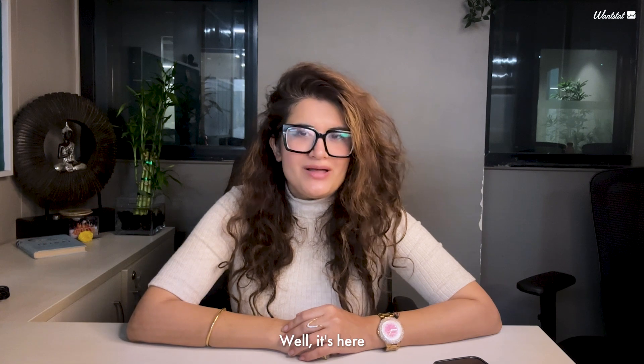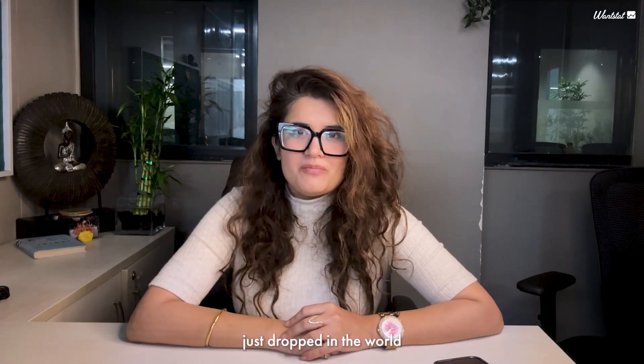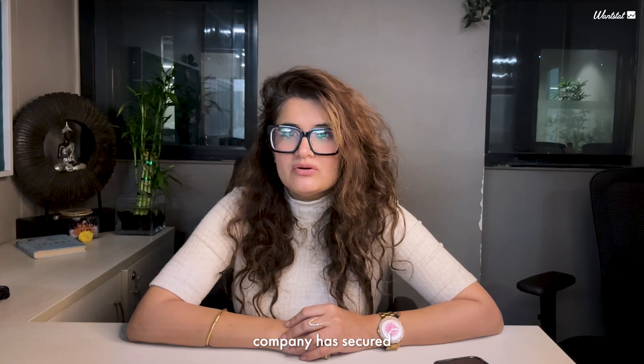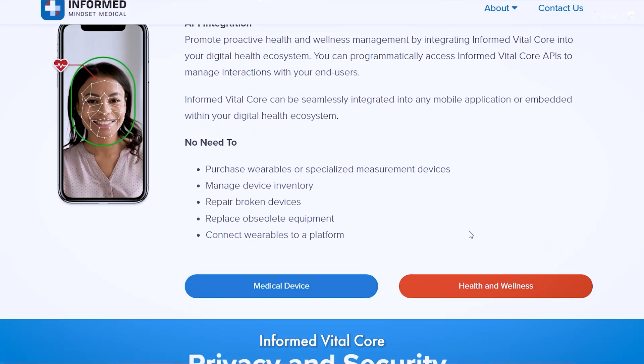Sounds futuristic, right? Well, it's here, and it's a game changer for healthcare. Big news just dropped in the world of healthcare innovation. Mindset Medical, a leading digital health company, has secured FDA clearance for its groundbreaking technology: the Informed Vital Core app.